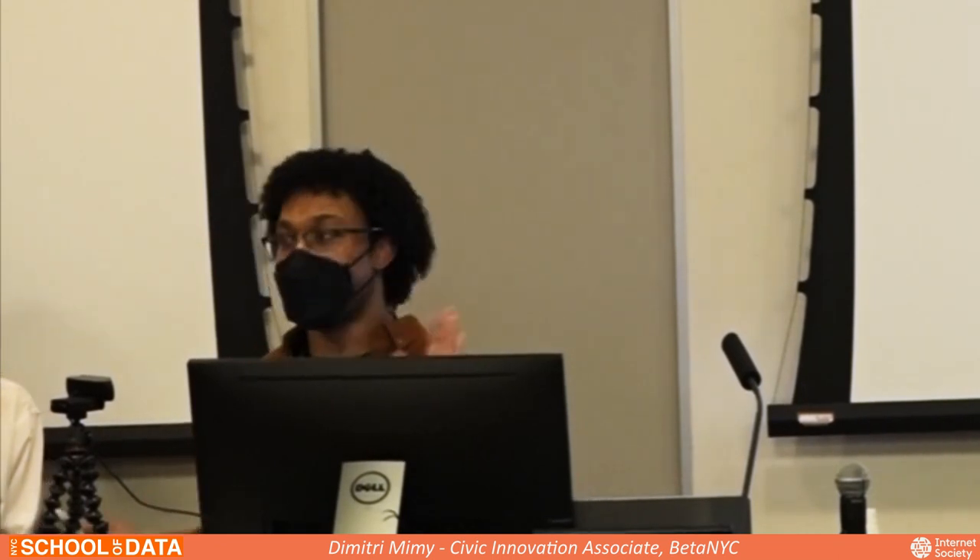I'm Dimitri, a civic innovation associate working in the fellowship team at BetaNYC. I don't work directly with the lab, but I oftentimes get to see their work very early in the process, and it's always amazing how they pull together these projects and keep the technical aspect of BetaNYC alive and well. Today, after hearing from their projects, we'll have a small Q&A. I'll take questions from each of you and pose them to the lab — I'll be a little bit of a referee. I have a few questions myself depending on time.